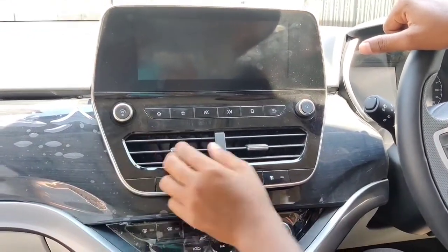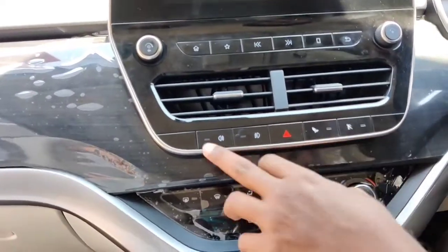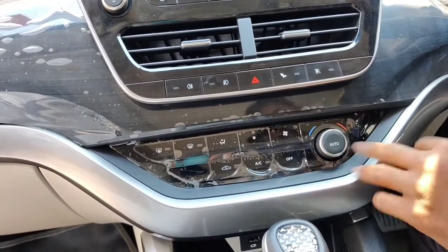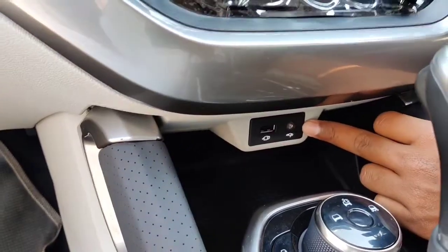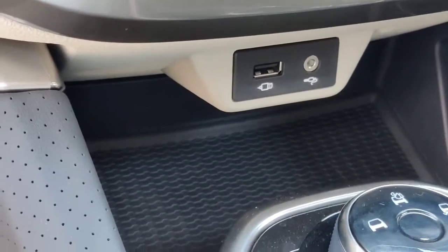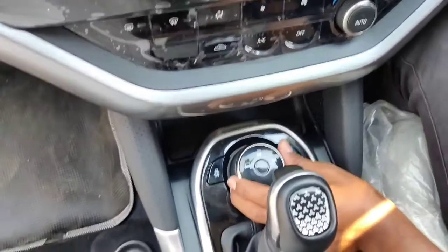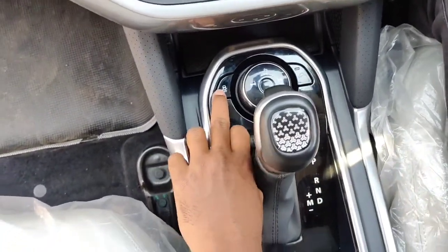Below the infotainment you have 2 separate dedicated AC vents, 2 driving mode buttons, and 4 headlamp controls. The automatic climate control gets a knob and dedicated buttons, making control easy. Below that you get a 5-volt USB port and aux cable, along with some storage spaces. You also get a knob for multi-terrain driving modes, a traction control button, and a hill descent control button.